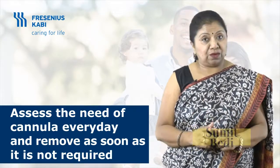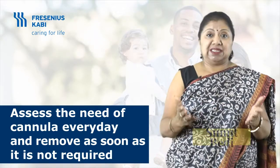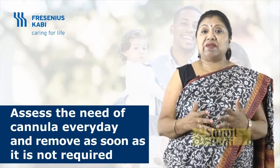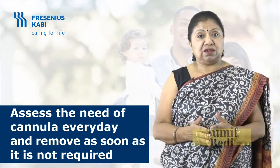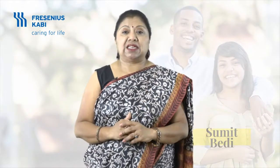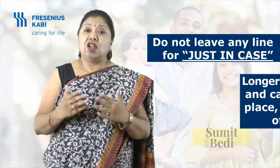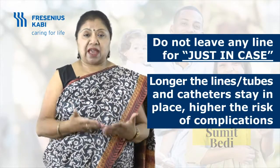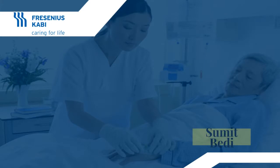Number three: ask every day — does this patient of mine need this line, catheter, or drain? If the answer is no, please inform the doctor and remove it. Remove lines as soon as they are clinically not needed. If the peripheral IV site is showing any signs of inflammation or infection, just remove it and re-site only if clinically indicated. There is nothing called 'just in case.' The longer lines, tubes, and catheters stay in place, the higher the risk of complications.